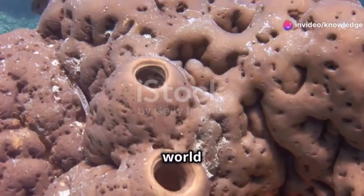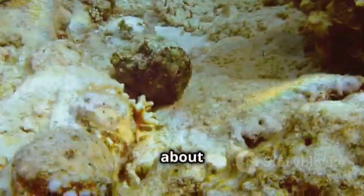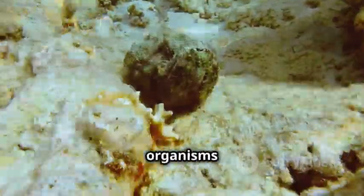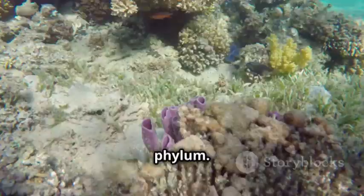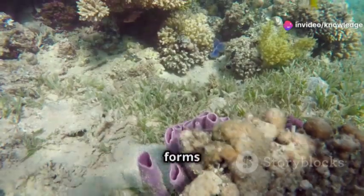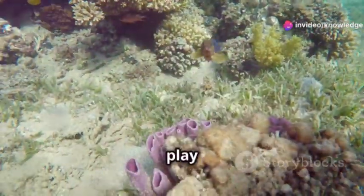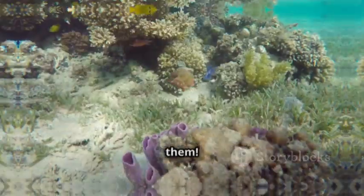Welcome to the amazing world of Phylum Periphera. In today's lesson, we're going to learn about the simple and unique organisms that belong to this phylum. These creatures are called sponges, and they are one of the simplest forms of life made up of many cells. But don't let that fool you — they play a very important role in the ocean.